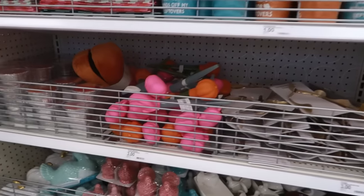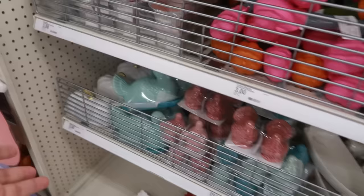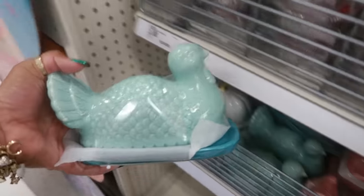Hey, welcome back! I am in Target and I stopped at the dollar spot because I spotted some new things. First, let's start with this before I get to the two things that I think look funny.